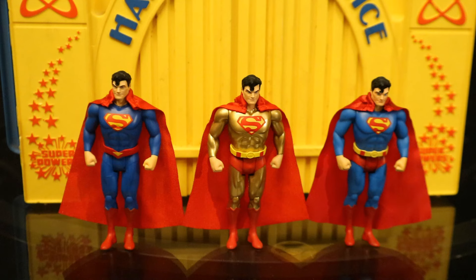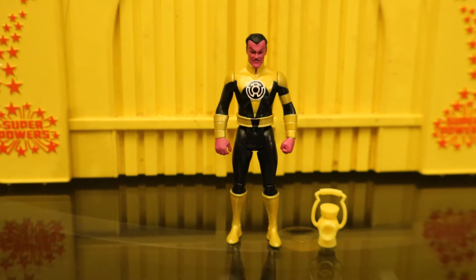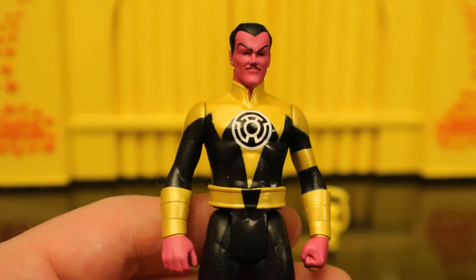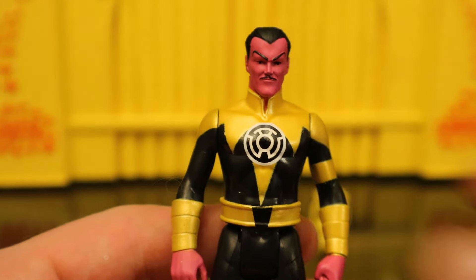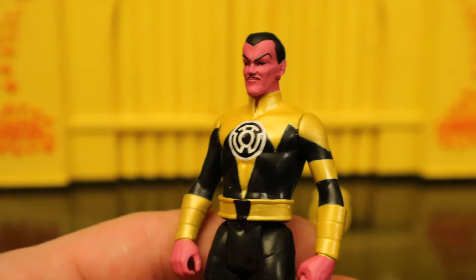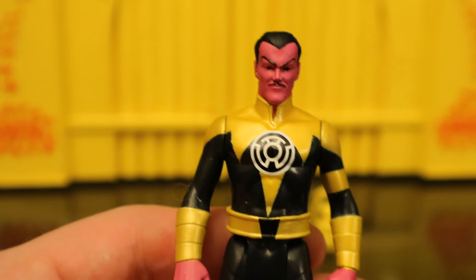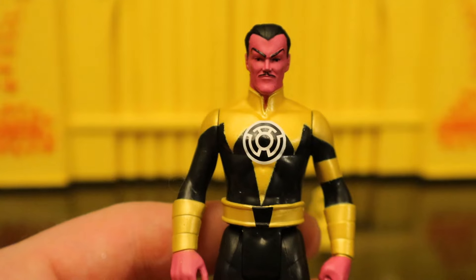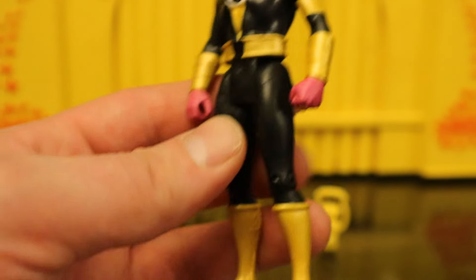Here are all three of the Superman figures in the Superpowers line, although in the previous wave there was a black and white suited version. Now let's check out Sinestro — part of the Yellow Lantern Corps. He's the only one with a traditional accessory: the lantern battery. The body looks to be a lot of new parts, at least the arms for sure. He has the Green Lantern logo, but it's just painted, not sculpted. He has that very unique red or sort of purple skin, elf ears, pointed hair — signature Sinestro. I definitely expect them to release a green lantern version of Sinestro and capitalize on this body in the future.